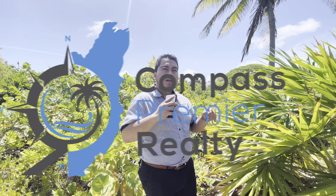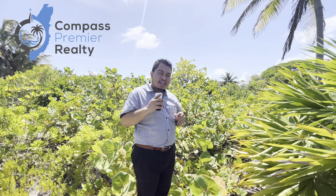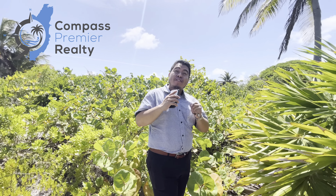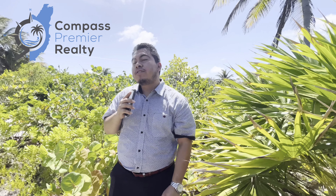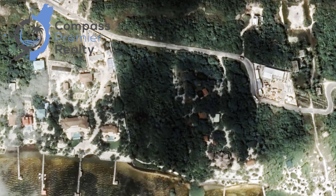We are the real estate professionals Compass Career Realty. Hello guys, Gabriel here. Today I find myself at a beachfront lot which measures a hundred feet of beachfront by 600 feet to the back. Now you might be asking me, Gabriel, where are we and what's around?